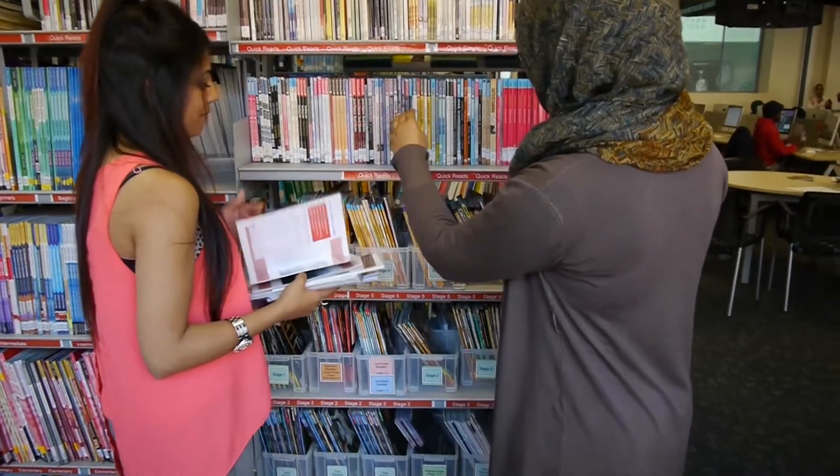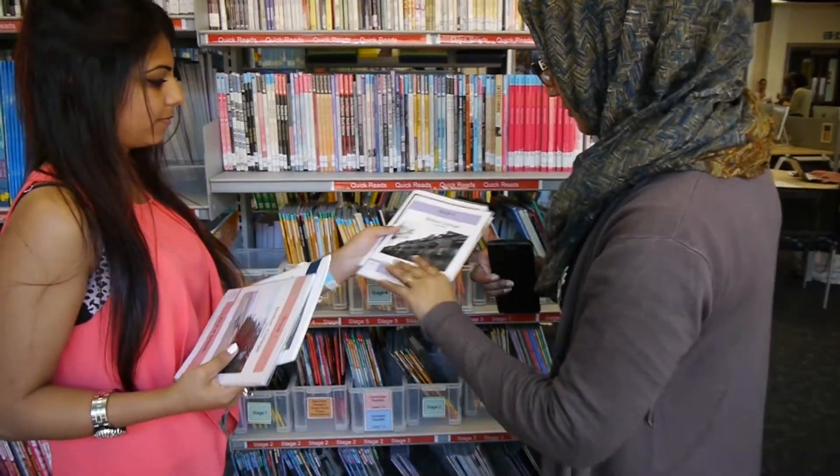Doing things like going in the recording studio — that's very different from what they do normally. The group work, I think just seeing it develop from some little sketches on a piece of paper to a final product has been really good.